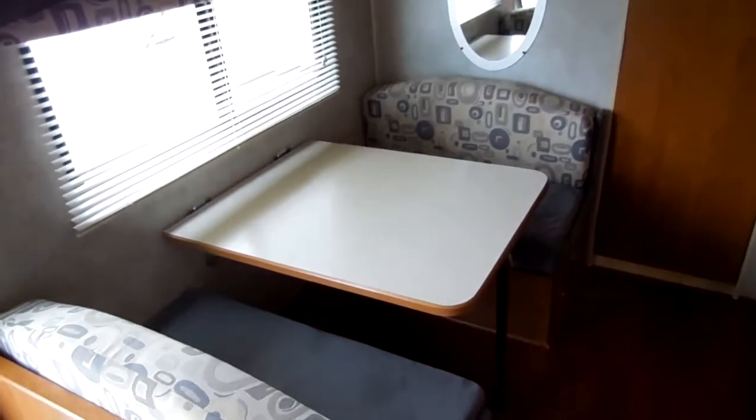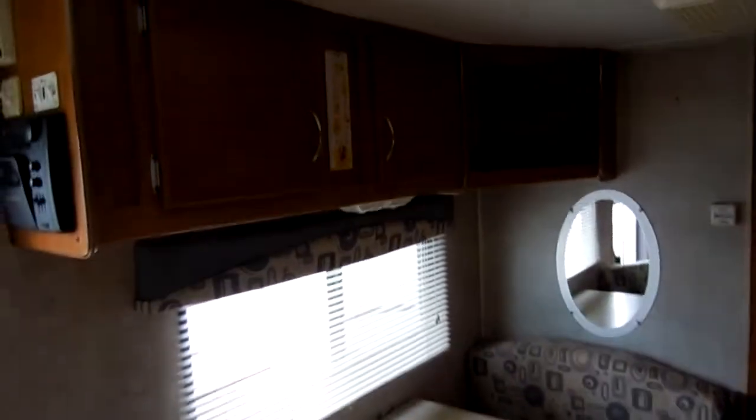The table booth will fold down to make a bed, so this RV sleeps four people. There's overhead storage and a pantry.